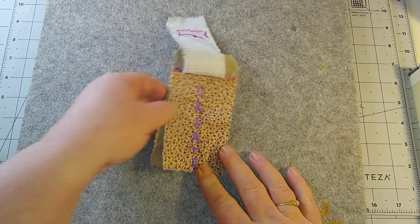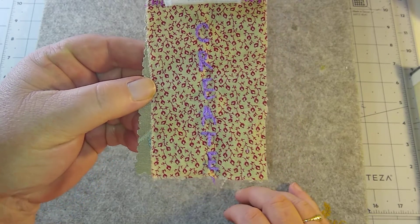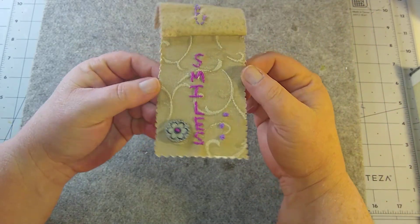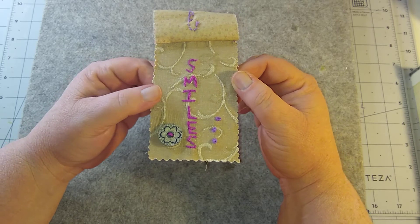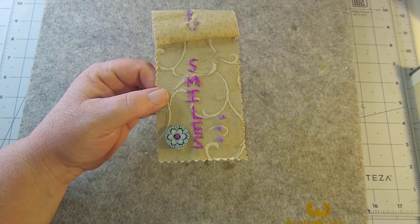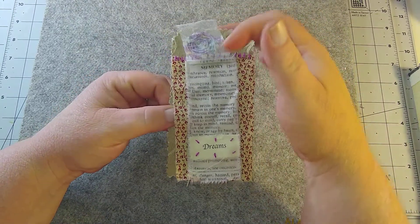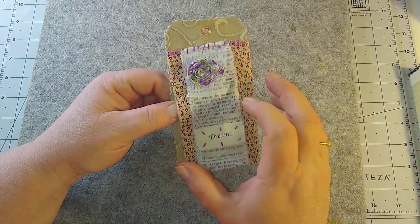When you flip it up, my word is 'create.' Then you flip it up again and it says 'smiles,' so the message is 'create smiles.' I sewed a button there and then did three little french knots — something simple I did today to try to catch up for week 19.